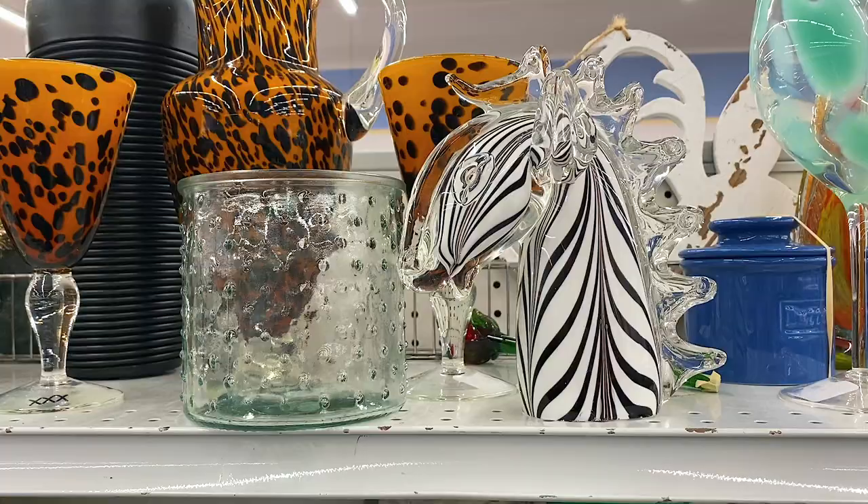I found another horse head - this one looks like a black and white striped zebra. I'm going to get this one too.